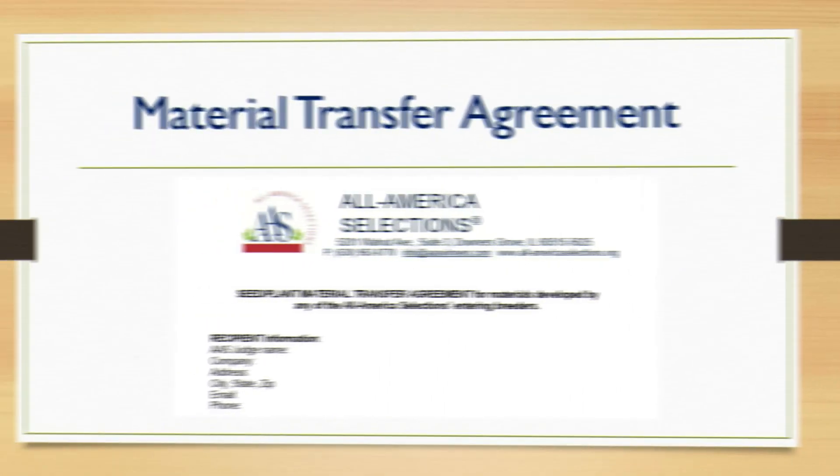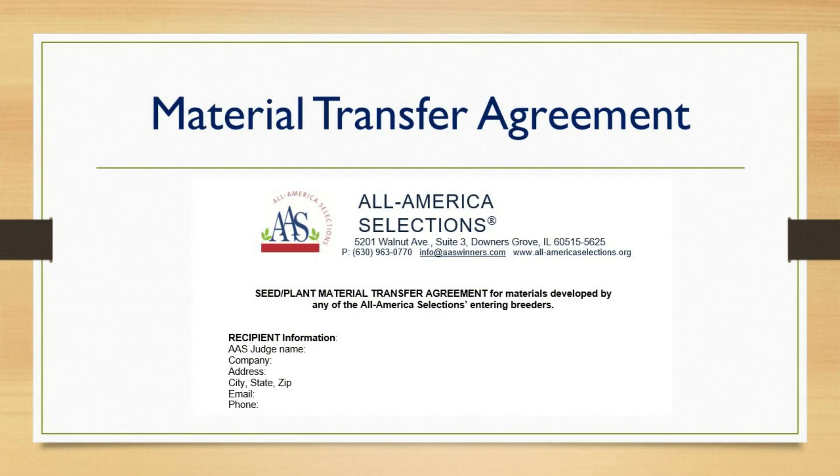To protect our breeders, one of the new things we implemented for the 2020 trials is our material transfer agreement. We require that each judge signs this before they are sent any trialing materials, ensuring that no seeds, cuttings, etc. are taken from any of the entry varieties.